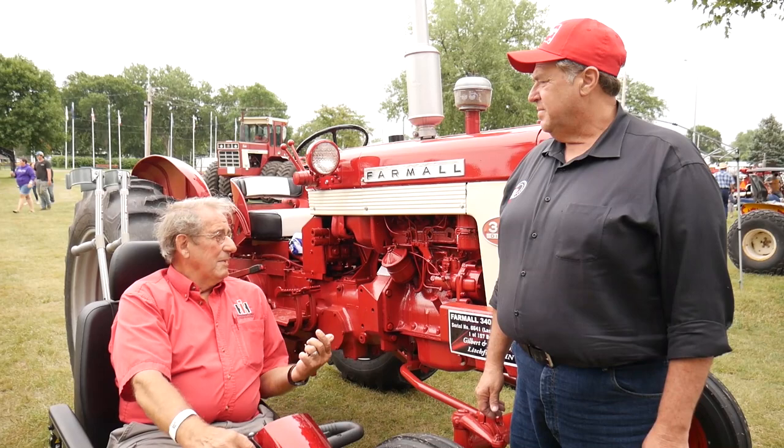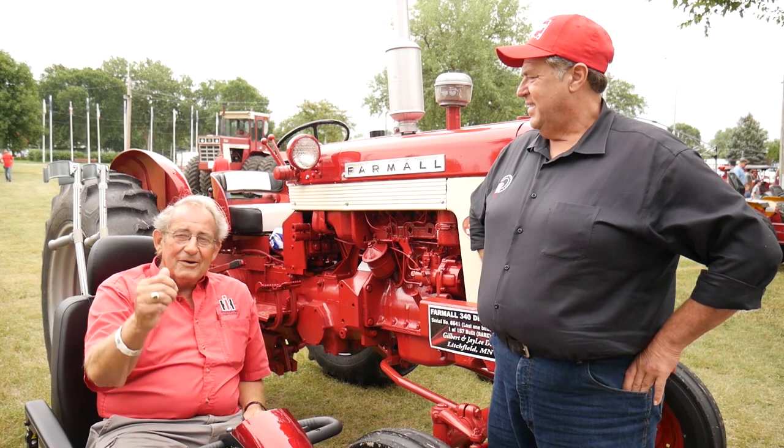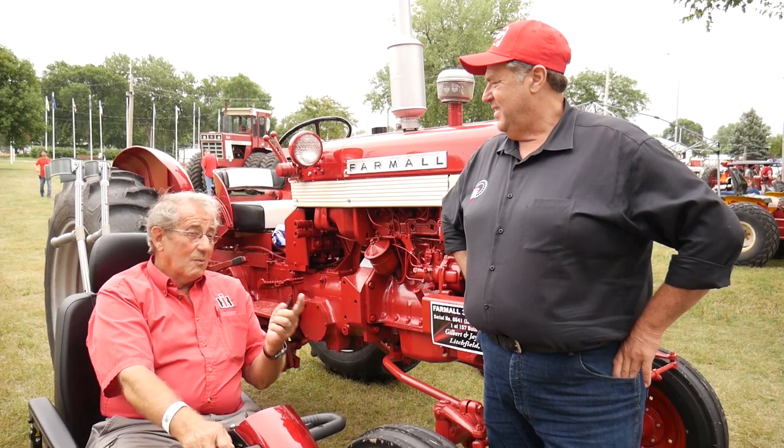Another bidder took me to $3,000, and the auctioneer went going once, going twice, and another bidder came up and took me to $4,000. Another bidder took me to $5,000, and I told him I'm gonna take it home, so I bid $5,200 and he walked away and let me have it.